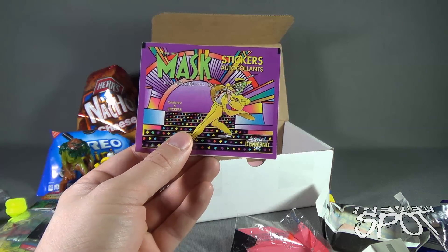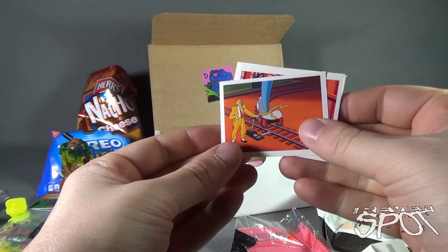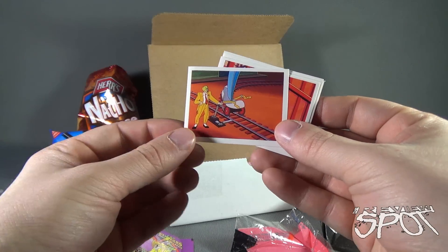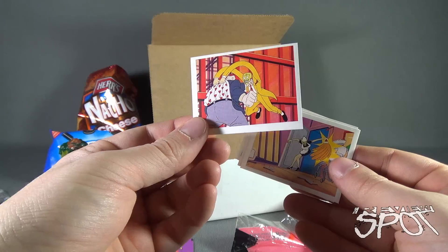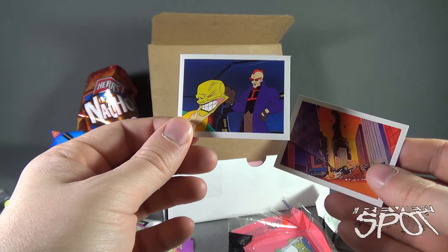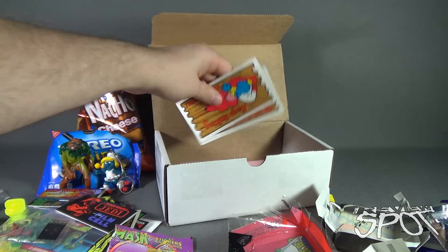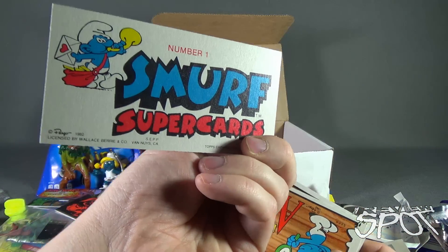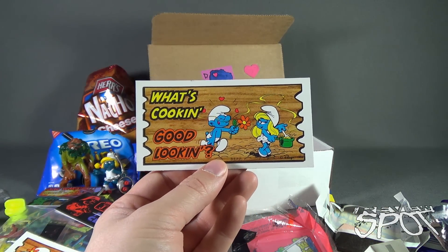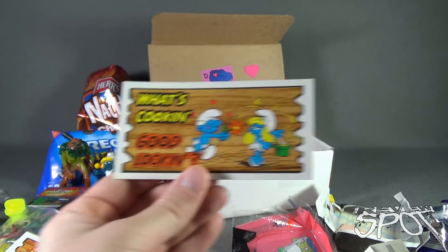We got Mask stickers, appearing to be from the Mask cartoon and not from the Jim Carrey movie — and not thinking of the horrendous Jamie Kennedy Son of the Mask movie. These are all Mask stickers. I don't think I ever really watched the Mask, to be honest. It's not really my thing, and equally so I didn't really like the movie either. We've also got ourselves Keep Talking, I'm Listening — Little Smurf Supercards. Smurf Appeal. What's Cookin' Good Looking? Number 32, Smurf. I think nowadays you couldn't say that to somebody — it would be like sexual harassment.